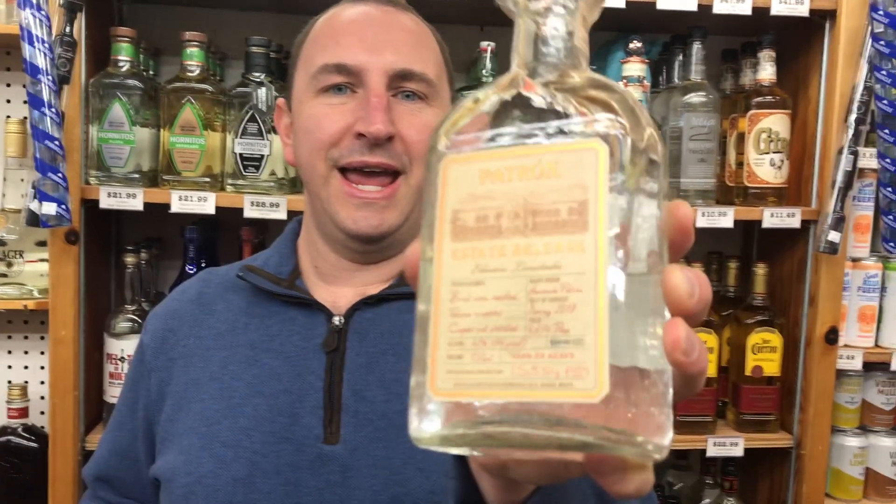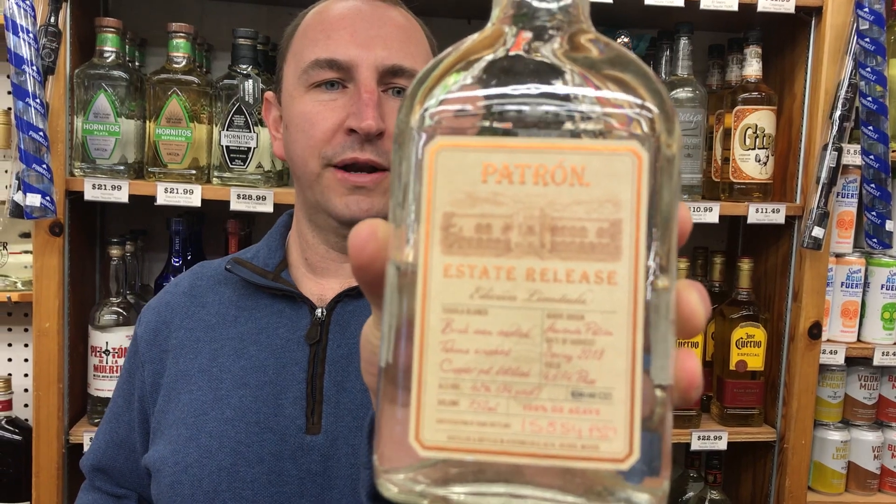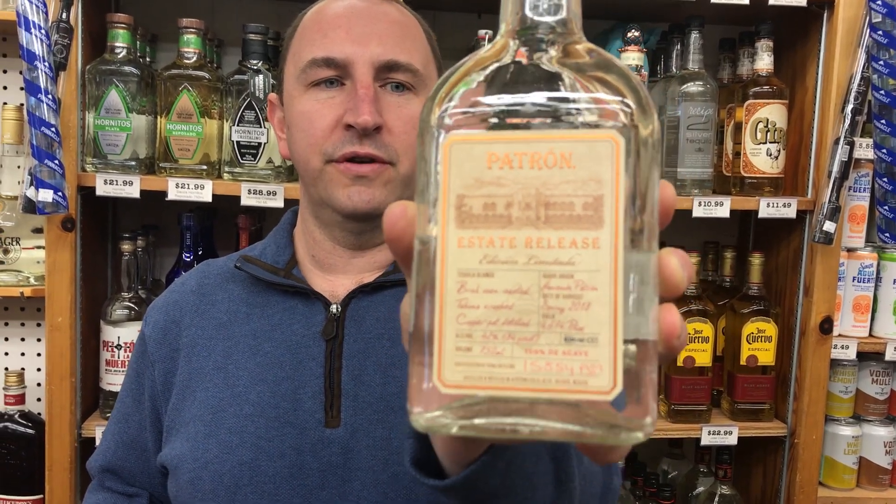Hi! Welcome to One Minute of Liquor. I'm Tim. Today I have Patron's newest product — this is their Estate Release Tequila.